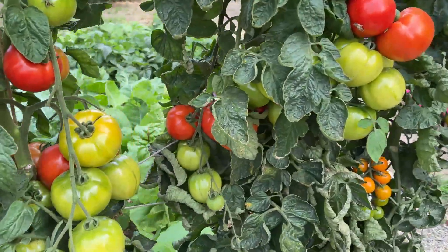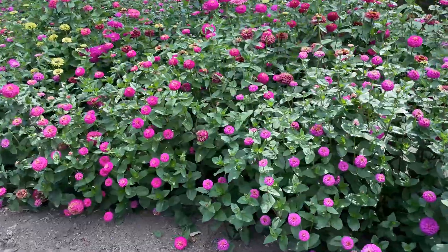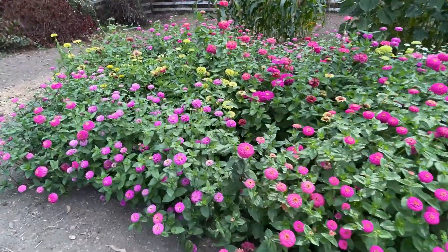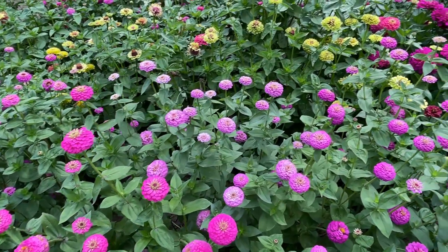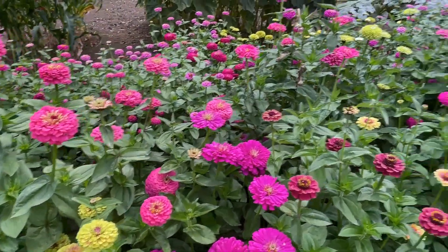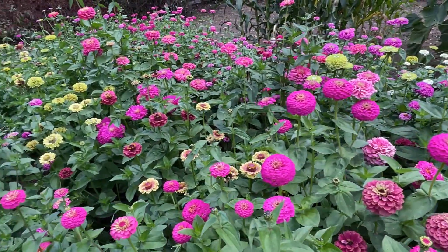Oh, the tomatoes are looking really nice — look at all the tomatoes I have! So this is my zinnia right here. The zinnias are, as you can tell, full of flowers. I have a lot of flowers in here as you can see. So many flowers on the zinnias right now — gorgeous. I'm going to start picking from this field of zinnias.